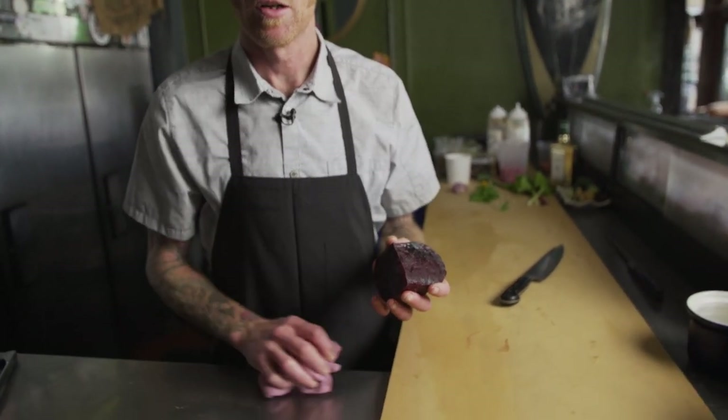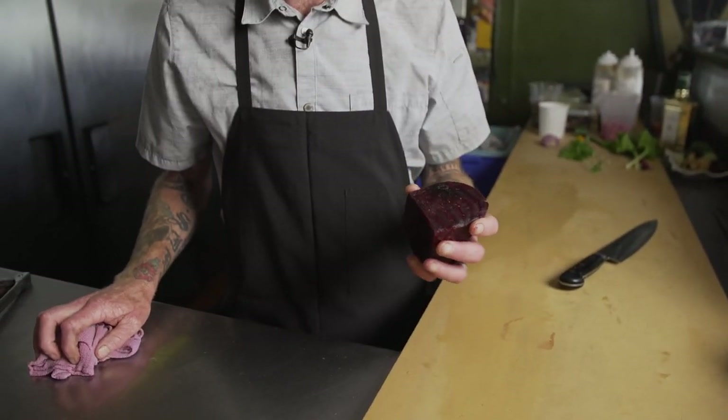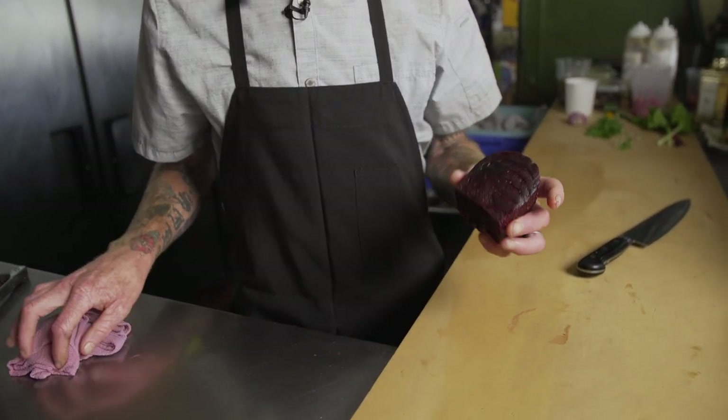We don't take ourselves too seriously — we always like to throw something whimsical in the mix. Whimsical is another thing that kind of helps push the veggies. This is a beet that we made pastrami out of. We grind it with pastrami spice, boiled it, and then finished it on the smoker.